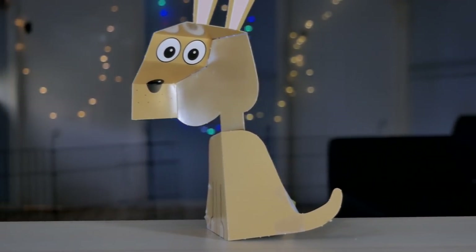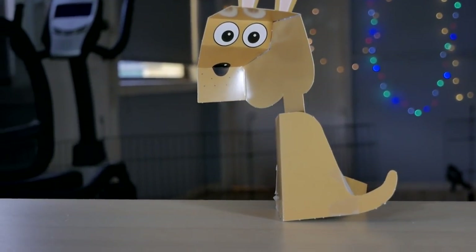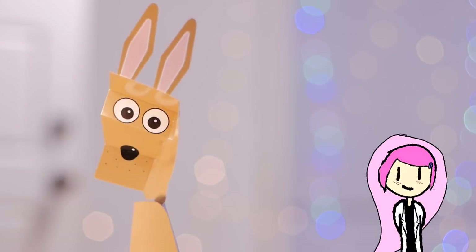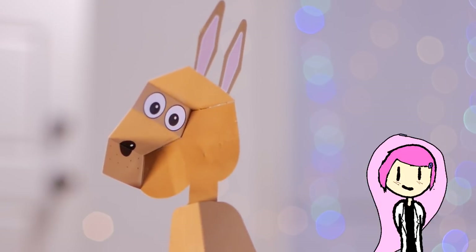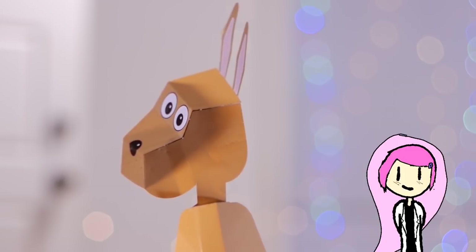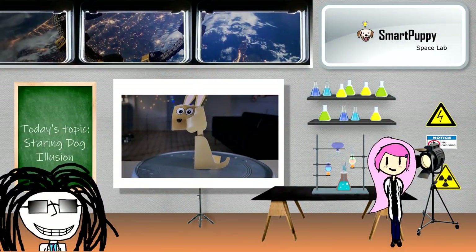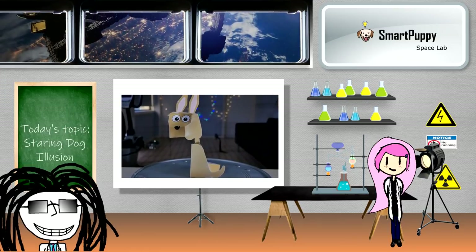Your brain expects things it knows — a dog to act the way they usually would act. When you see Kanga Dog with its head curving inwards, your brain thinks it's shaped as a regular dog. And when you move from side to side, the nose, eyes, and ears appear to move, giving the illusion of a turning head. That's the trick revealed. Kanga Dog never turned its head — it's all in your head.